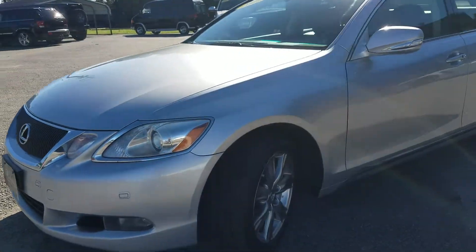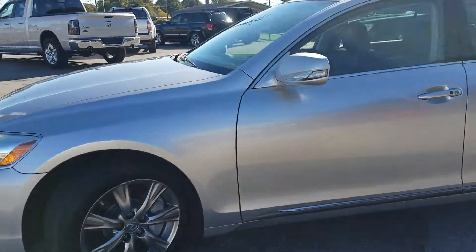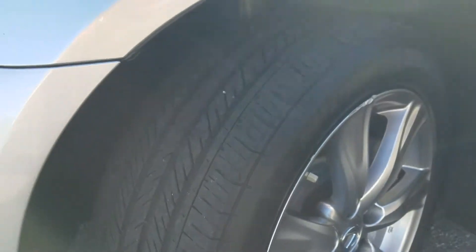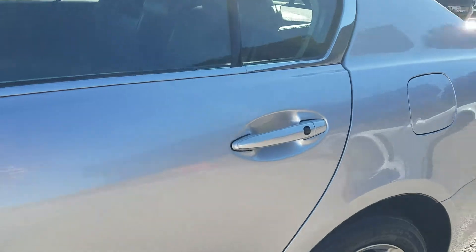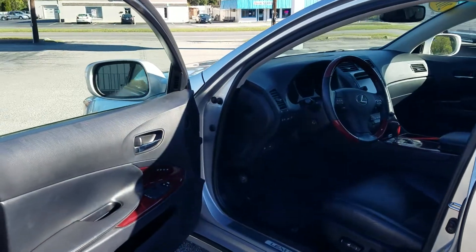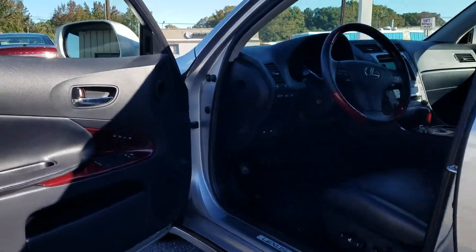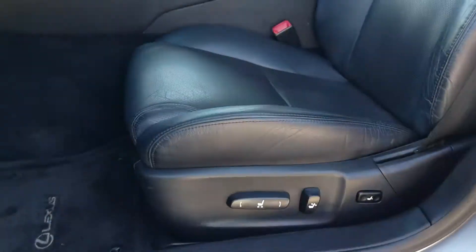It looks to be all original — no accidents, no damage history on it. The body is in excellent shape. You can see the Michelin Pilot tires here, a nice matching set all the way around. These aren't cheap tires, so that just tells me that whoever had this car took care of it and paid the money to keep it up.